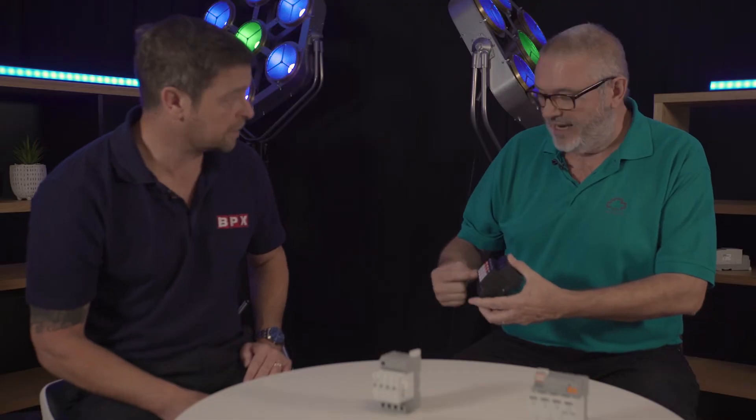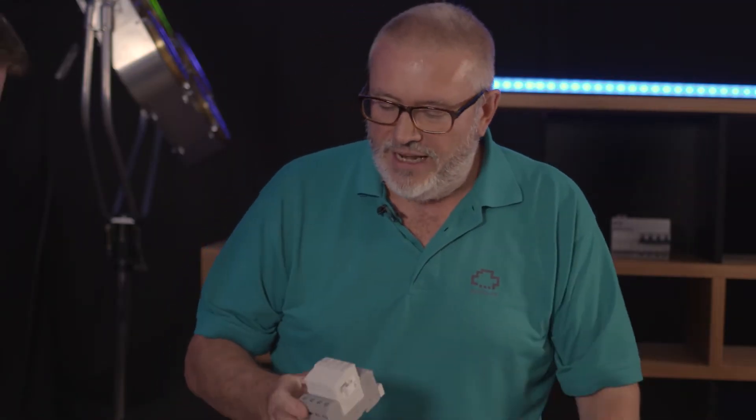You've got three surge protection models in front of us. Can you explain the difference between them? They all do the same function — they're all Type 2 SPDs, which means they should be installed in a sub-distribution panel or a small machine. The black one in the middle is our older product, but it's still valid. It's based upon the 17.5mm DIN standard, so it's the sort of thing that would fit into a domestic consumer unit.